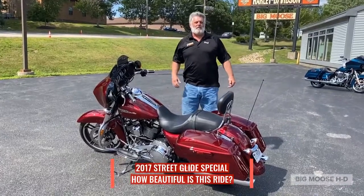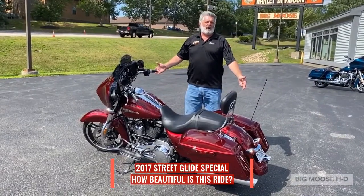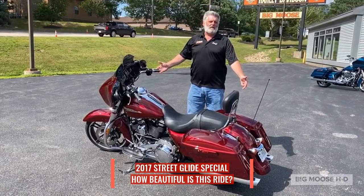Hey folks, over here at Big Moose Harley-Davidson with our Featured Bike of the Week — a 2017 Street Glide Special in Velocity Red.